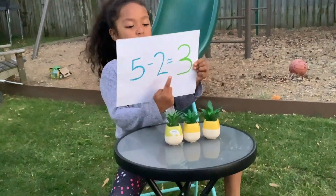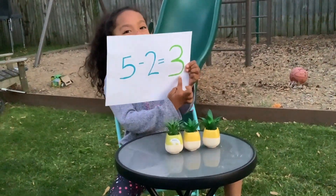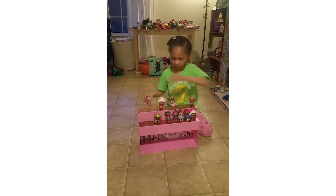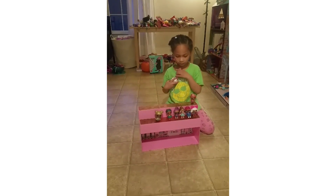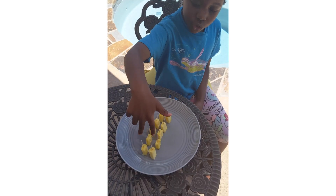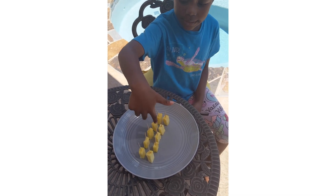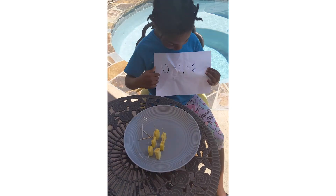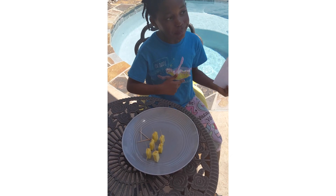First in class we modeled how to do an action story and showed the children how you join objects together to add, and you take things away to do subtraction. During this, the kids really used a lot of good mathematical language that gave them an opportunity to be creative and have fun with it.